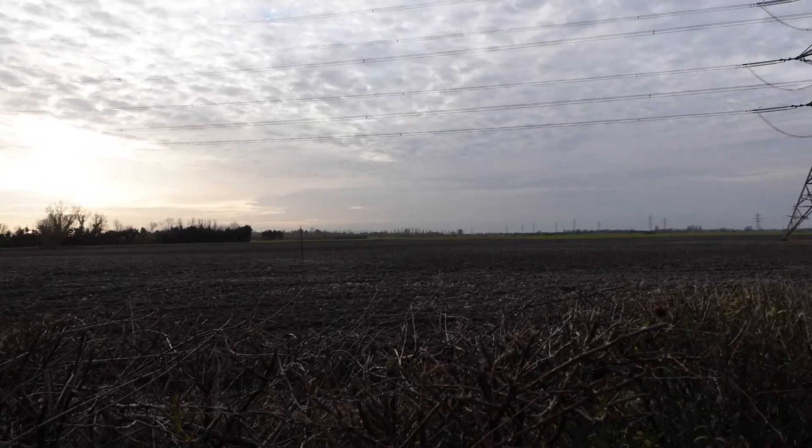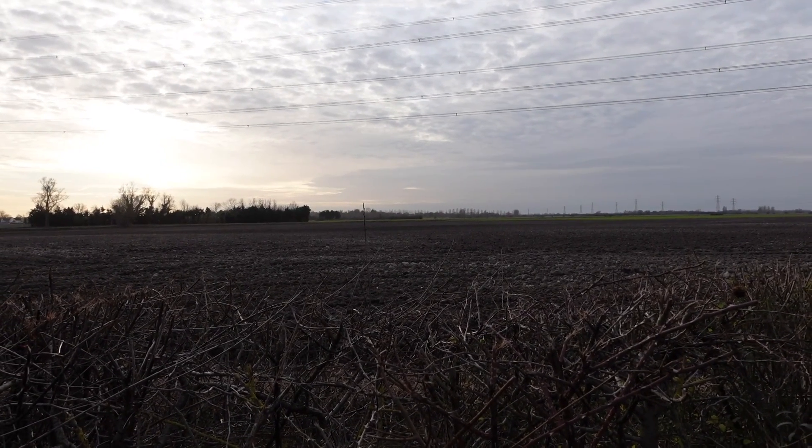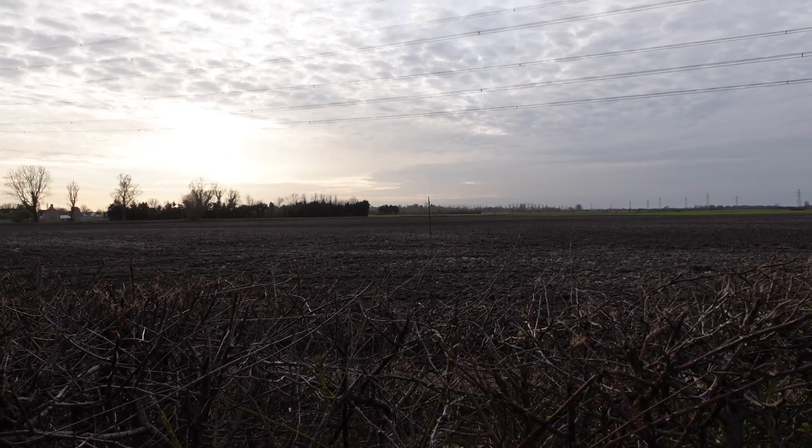Late afternoon sky now. I'm probably getting the power lines because I'm near the substation. It's kind of a nice view up there with a little bit of wintry sunshine.